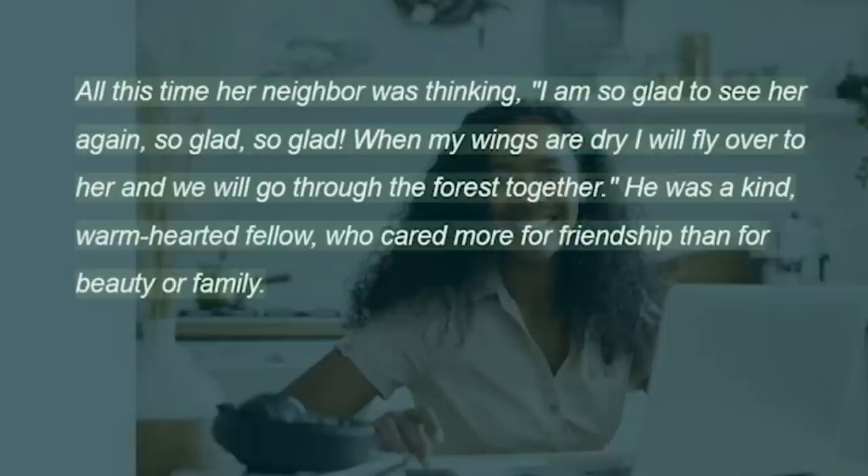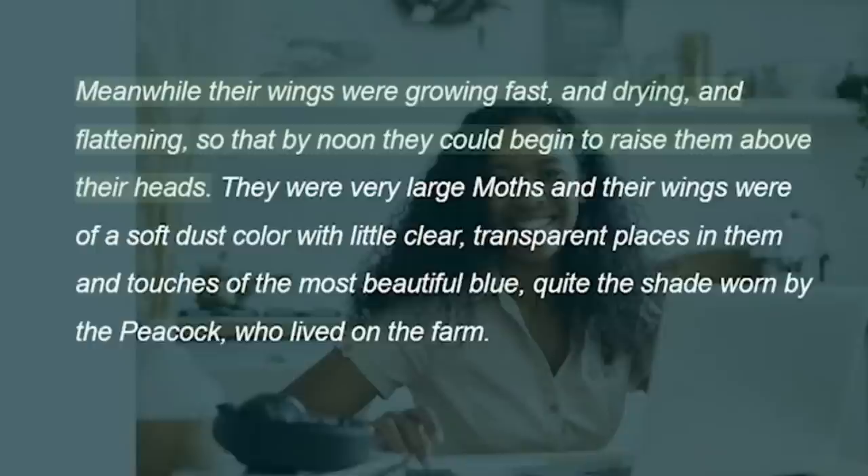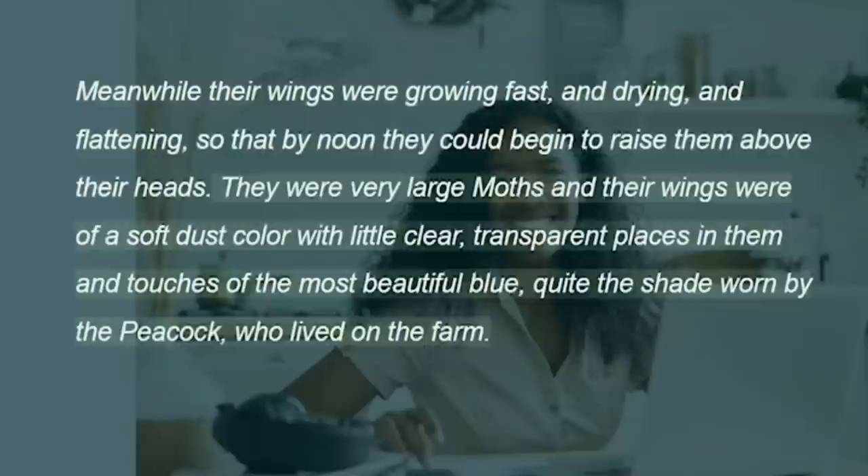All this time her neighbour was thinking, "I am so glad to see her again, so glad, so glad. When my wings are dry I will fly over to her and we will go through the forest together." He was a kind, warm-hearted fellow, who cared more for friendship than for beauty or family. Meanwhile their wings were growing fast, and drying, and flattening, so that by noon they could begin to raise them above their heads.